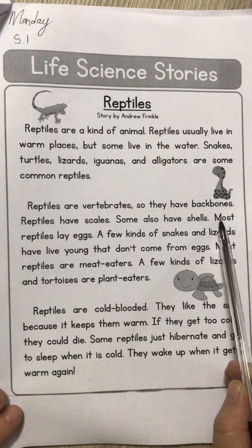Now I'm going to read the passage for you one more time so that we can truly remember all of the things we learned about reptiles. Reptiles are a kind of animal. Reptiles usually live in warm places, but some live in the water — so not all reptiles live in warm places. Snakes, turtles, lizards, iguanas, and alligators are some common reptiles. Think about these animals — a snake, a turtle, a lizard, an iguana — they all have scales. Tomorrow maybe I will try to take a photo or a short video where I show my tortoises, because my tortoises are reptiles and they have scales on their outer covering. They don't have fur, they don't have feathers, they have scales. They are just sleeping right now.